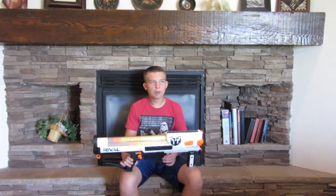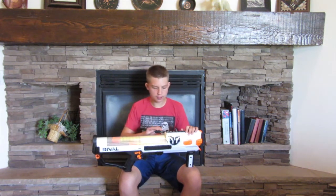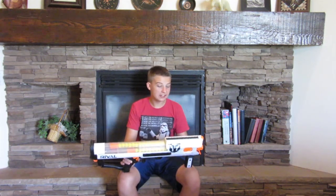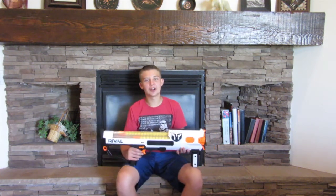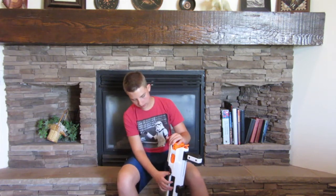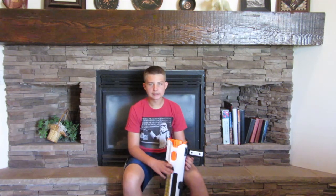A hopper would be definitely more efficient in a blaster like the Nemesis or the Prometheus, where you just pour them in. But with this style of gun, it isn't motorized — which I'm glad, because quiet guns can be pretty good. It might feel kind of slow loading them in if you've used a Nemesis or Prometheus, but compared to any other blaster, even mags, this goes by really fast.